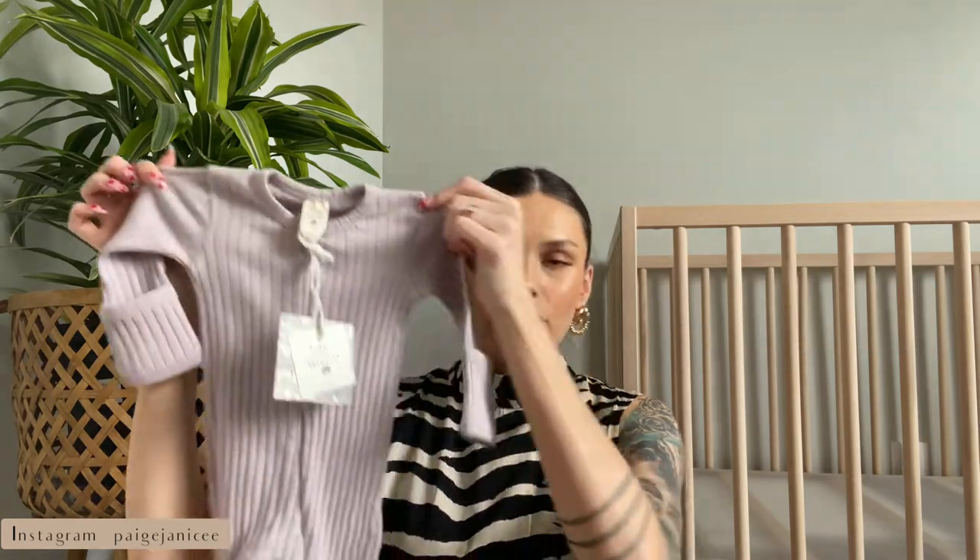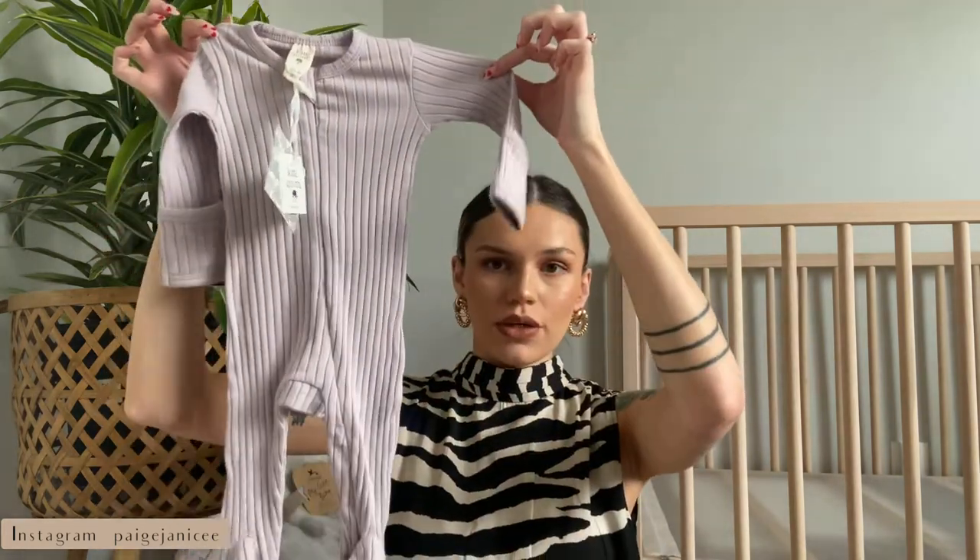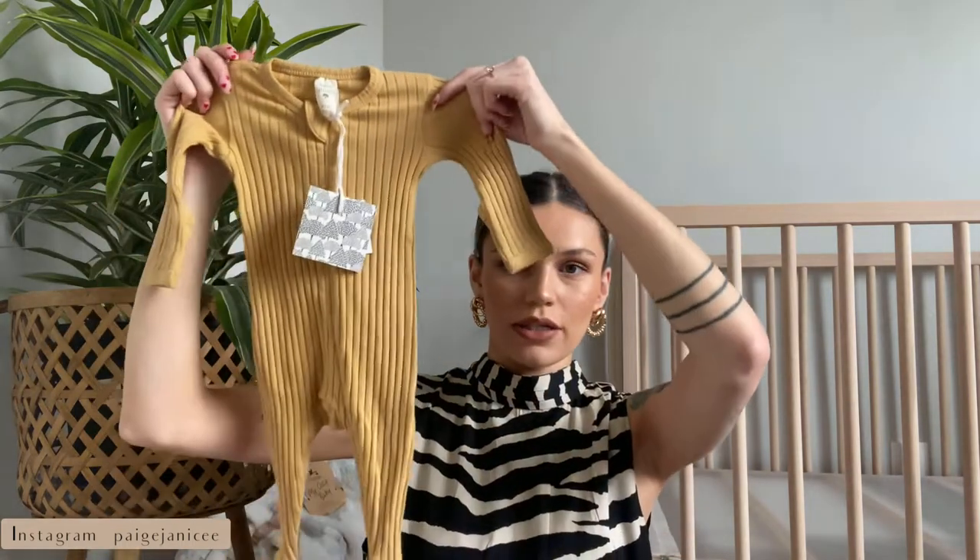I got these in zero-to-three months — this is like a lavender set. It zips up, it's kind of a ribbed material, and it has the same fold-over mittens. I also got a mustard yellow one. These are super cute, the quality is really good. I think they were the most expensive thing I got at nineteen dollars, but compared to Kyte Baby, which is even more expensive, these were a pretty good deal.